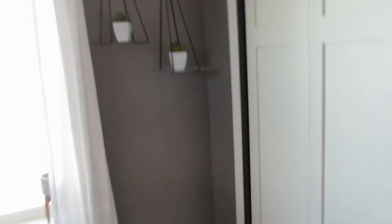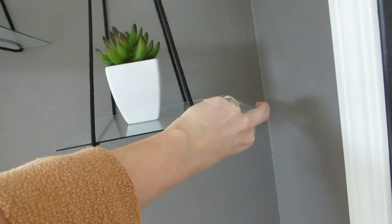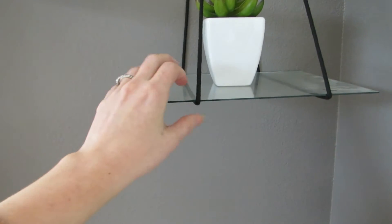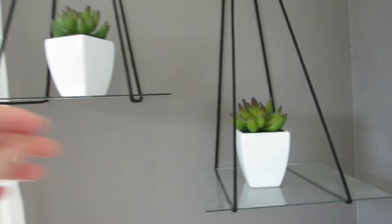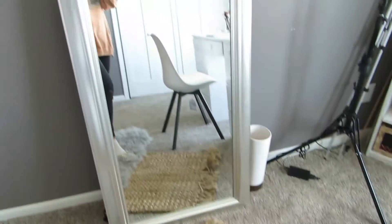Next to that closet I have these cute little shelves I made. They're actually really dusty right now — oops! Each one is just the glass part of a picture frame with black macramé cord tied on the sides to hang them. They're really cute, but yeah, very dusty.